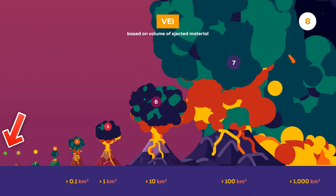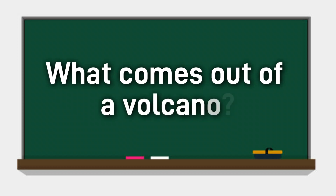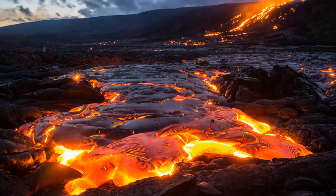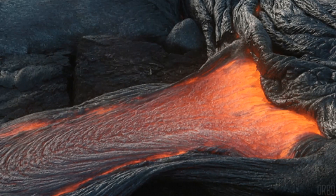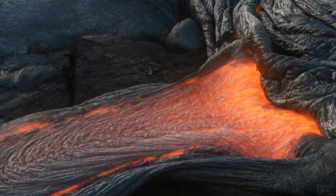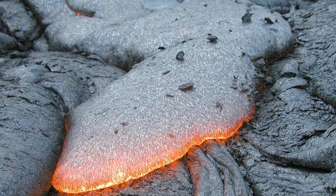The scale goes from 0, the least powerful, to 8, the most powerful, and is based on the height of the erupted plume and volume of material that is expelled. One of the major products of a volcanic eruption is, of course, the lava. This molten rock can have a temperature between 700 and 1200 degrees Celsius. Although thicker and stickier than water, lava will flow over the ground under the influence of gravity, as long as its temperature remains high enough, before eventually cooling to form solid rock.